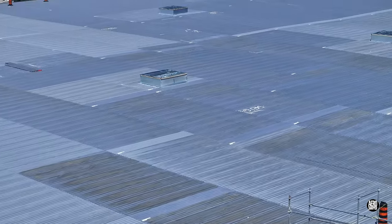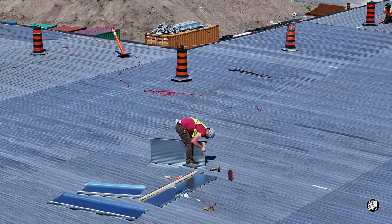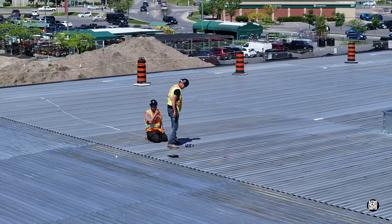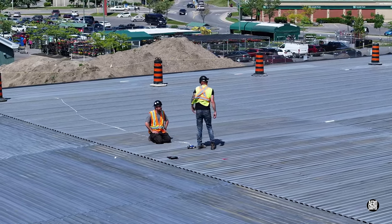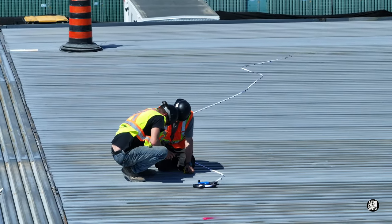Substantial progress was evident on the roof too. Of course, reading the plans on a tablet in the bright sunshine on the roof is not the easiest thing.